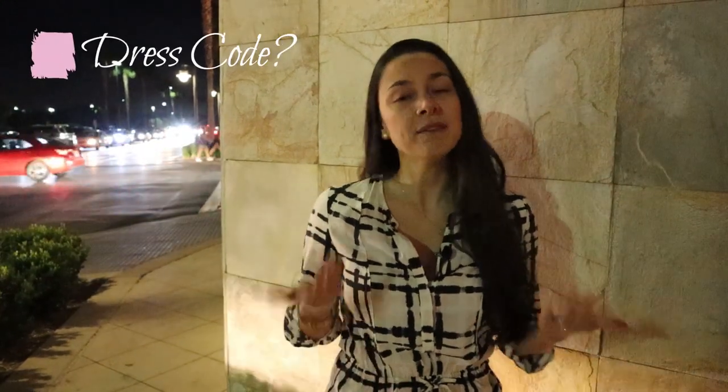So now you're wondering what is the dress code at Fleming's. I have to tell you they really don't have a dress code, however because it's sort of a high-end restaurant I would recommend dressing in a business casual attire.